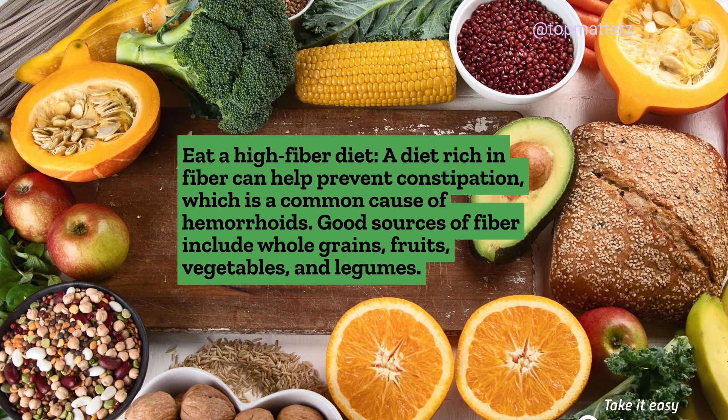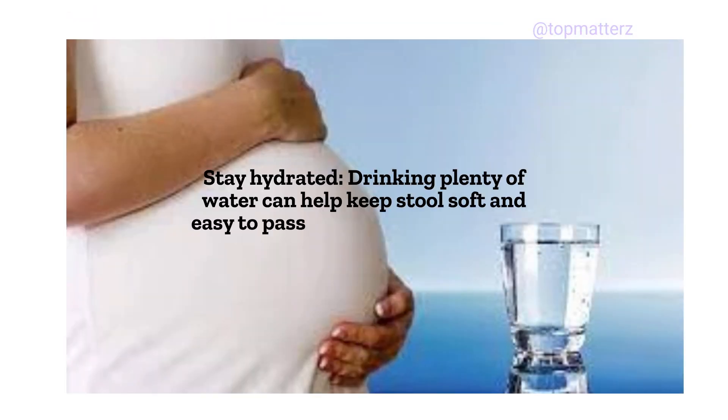Good sources of fiber include whole grains, fruits, vegetables, and legumes. Stay hydrated: Drinking plenty of water can help keep stools soft and easy to pass, which can help prevent hemorrhoids.